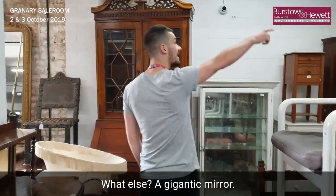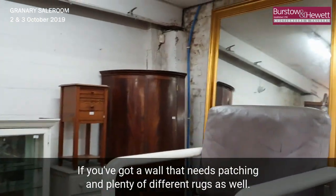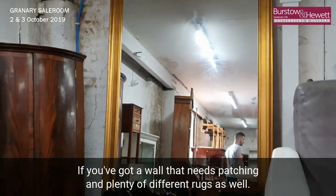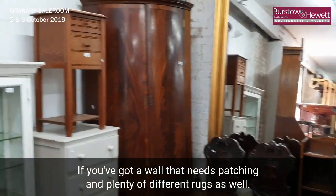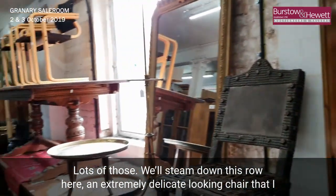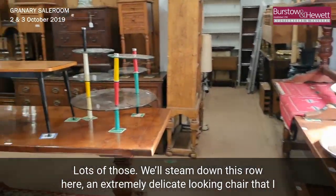What else? A gigantic mirror if you've got a wall that needs filling, and plenty of different rugs as well — lots of those along this row here.